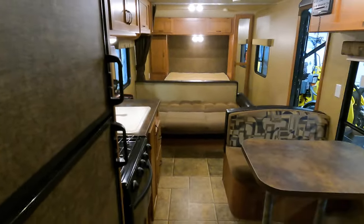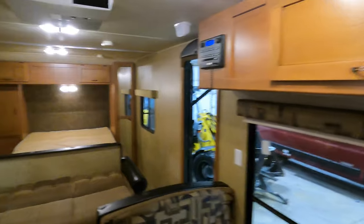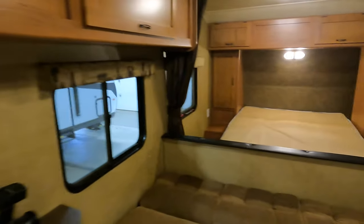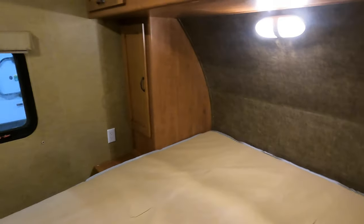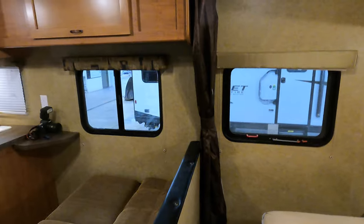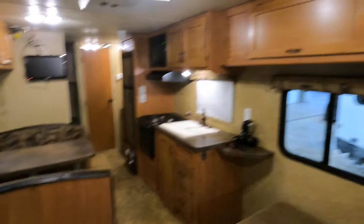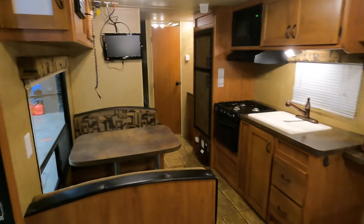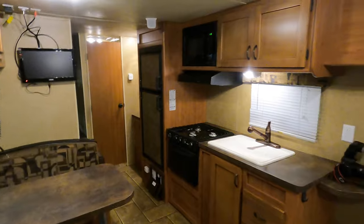No slides keeps the weight down on this unit and means one less moving part to worry about. It's a great starter camper, and it works well in tight spots where you might not be able to get a slide out. Smaller vehicles can tow this thing too. You can really bring a crew — most of your time will be spent outside anyway, but inside it takes care of everything you need.